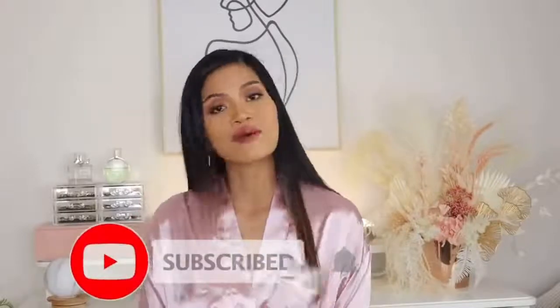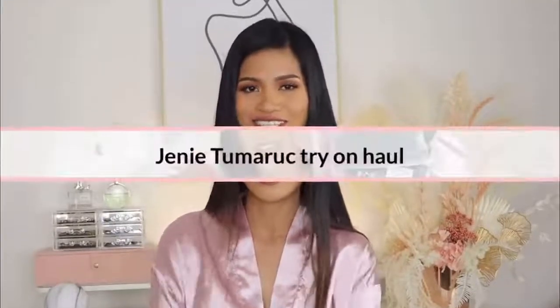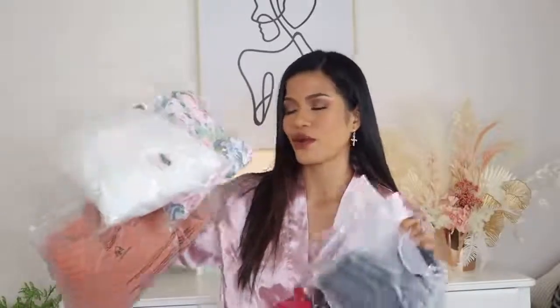Before we jump into this try-on, please subscribe to my YouTube channel and tap that notification bell so you get notified every time I upload a new video. I have a lot to try on today — five pairs of lingerie and three dresses. I'm so excited, so let's start with the lingerie first!